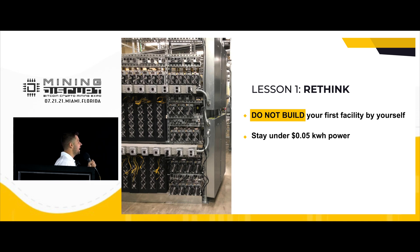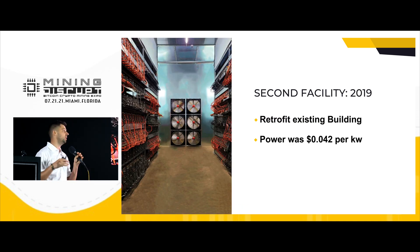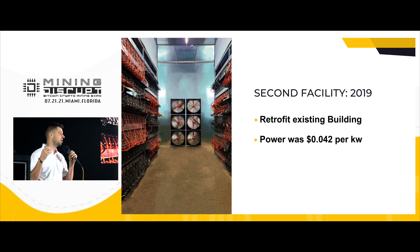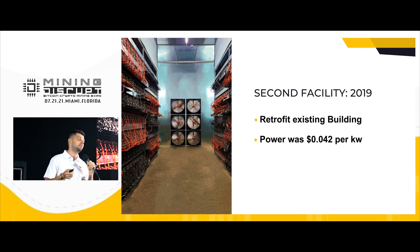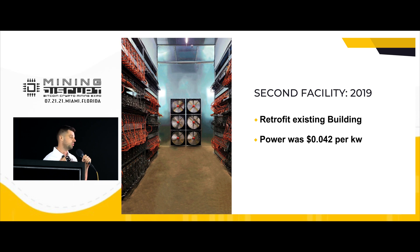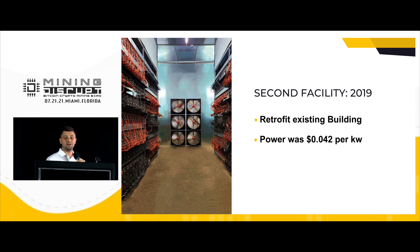Our second facility was designed inside an existing building in Niagara Falls. The power price was around 4.2 cents per kilowatt. We already spent $200,000 per one megawatt to build this amazing facility. And it was a great outcome.